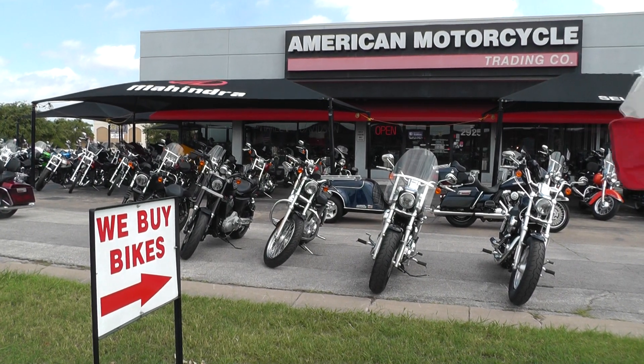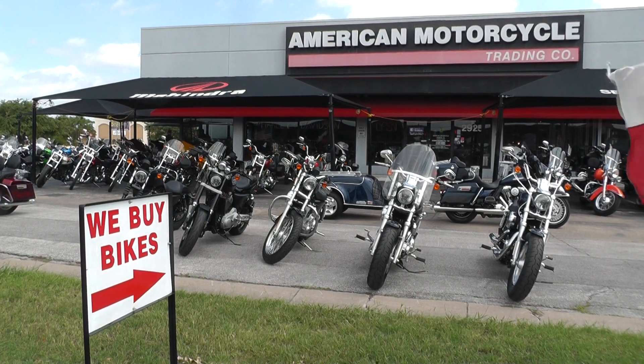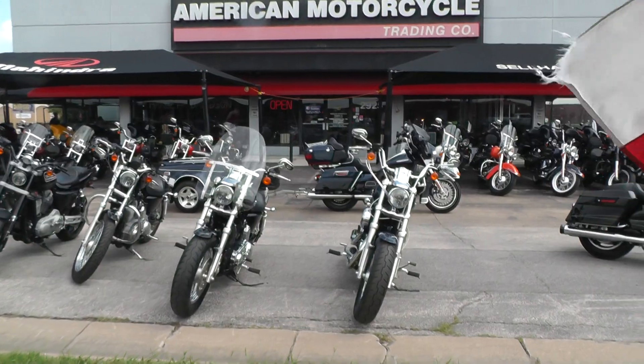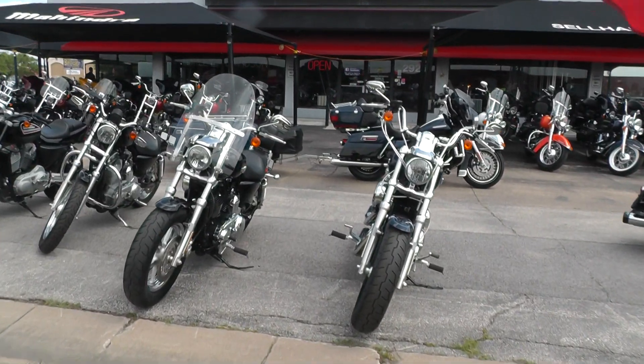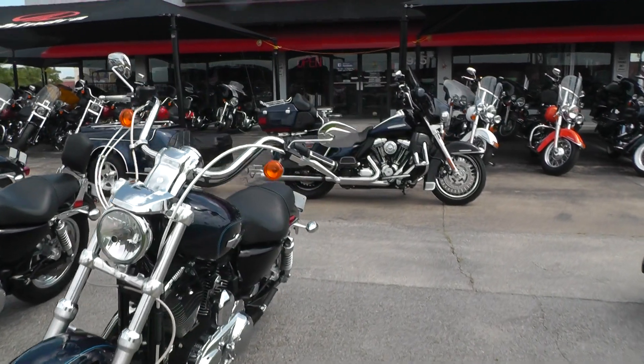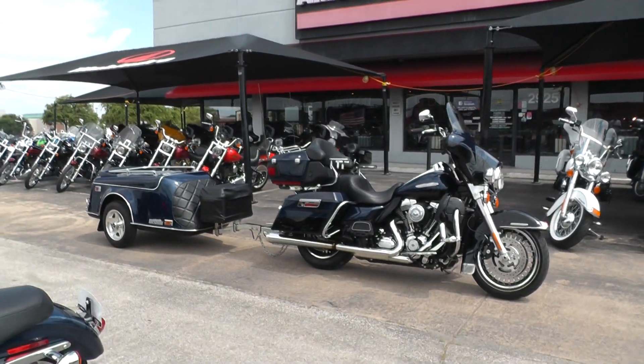Hello folks, Geno here with American Motorcycle Trading Company in Arlington, Texas, and I've got a really slick touring rig that I want to show you today. It's a 2012 Harley-Davidson Ultra Limited with the Escapade trailer attached to it.